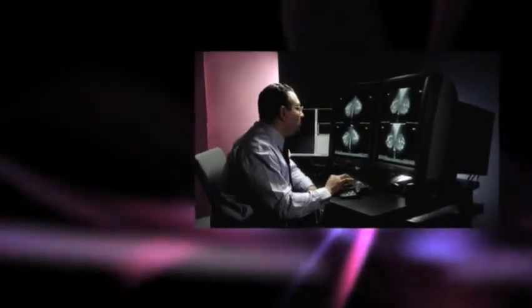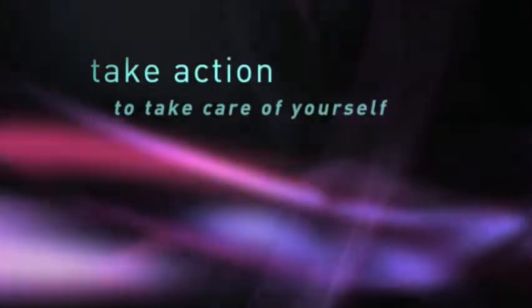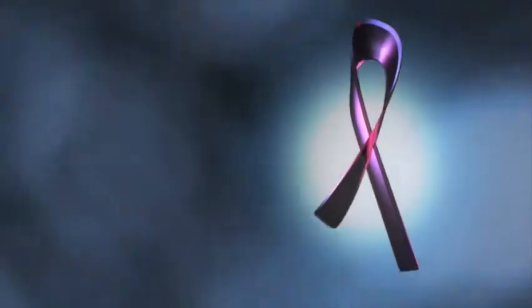Please remember, a mammogram every year is one of your best defenses against breast cancer. You can take action to take care of yourself. A longer, better life is something every woman deserves.